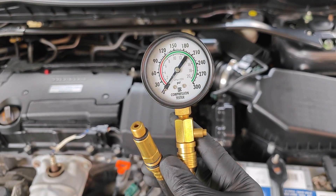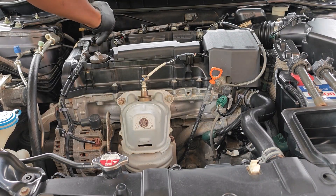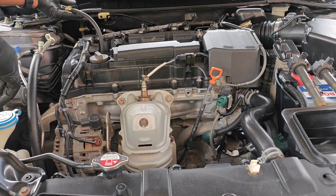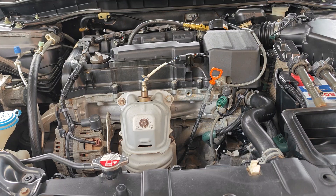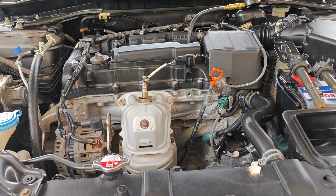I'm using the same Innova engine compression gauge that I used previously. Now because I did the baseline compression test without the engine being in wide open throttle, I'm going to be keeping the same condition so that the comparison is fair and I'm comparing apples to apples. And so here goes for cylinder one, cylinder two, cylinder three, and finally cylinder four.